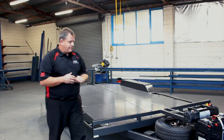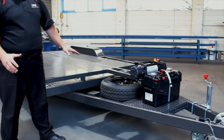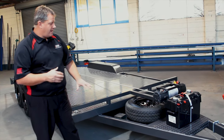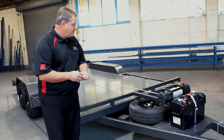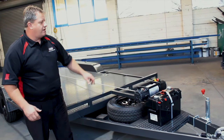Moving further up the trailer, on this particular model Coils has a breakaway unit fitted up the front, which is mandatory under Australian design rules for any trailer rated with a weight over 2 tonne. That will engage the brakes in the event that the vehicle becomes detached from the tow vehicle. You'll also see Coils has a spare wheel mounted down low and underneath the winch support.